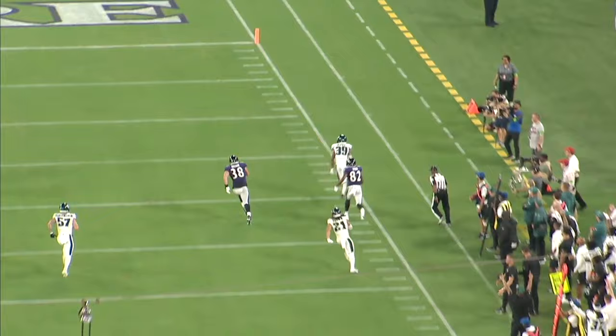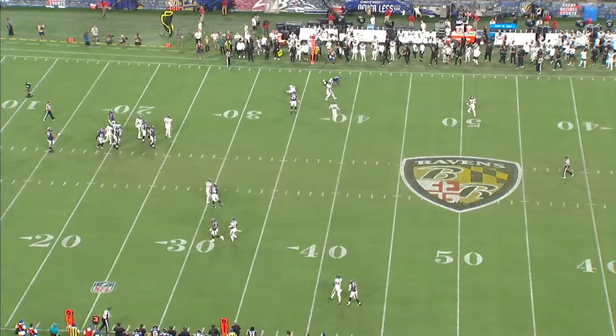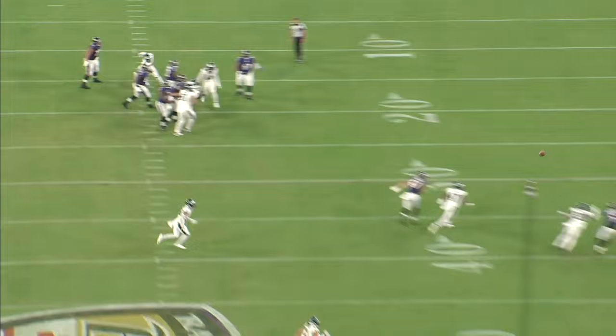Heading into the preseason, he was kind of a long shot to make the roster, but he's played really well over the first two weeks. Unfortunately, Zach McPherson tore his Achilles in week two, so there could end up being an open spot for Eli Ricks. In this video, we're going to break down his preseason tape from the first couple weeks and talk about what his chances are of making the final 53.